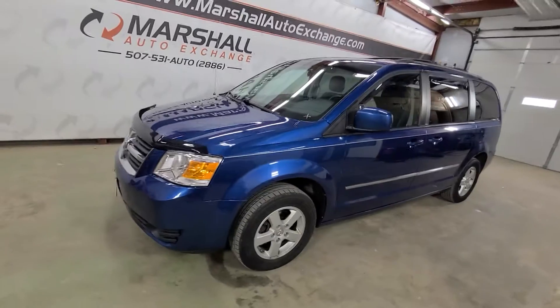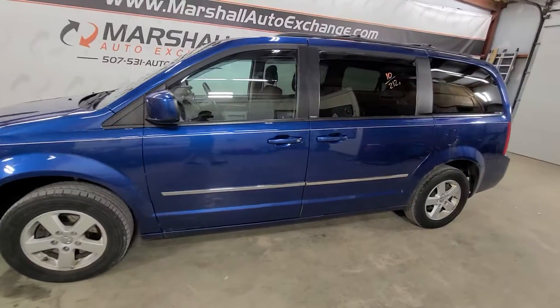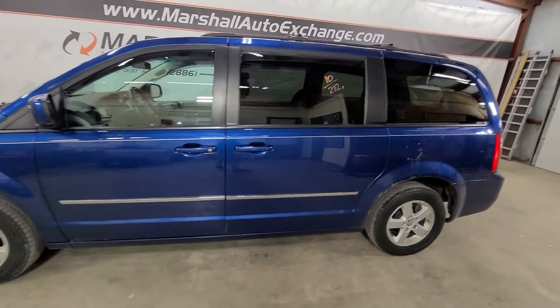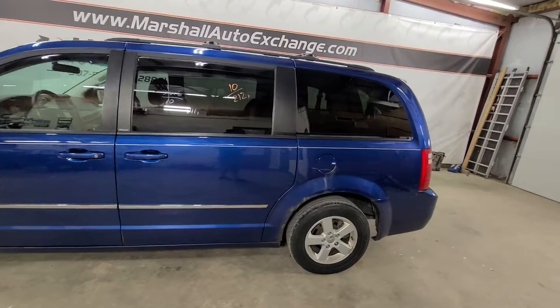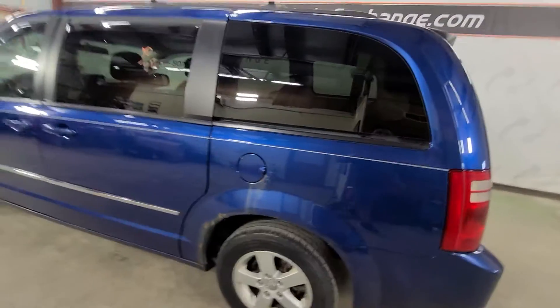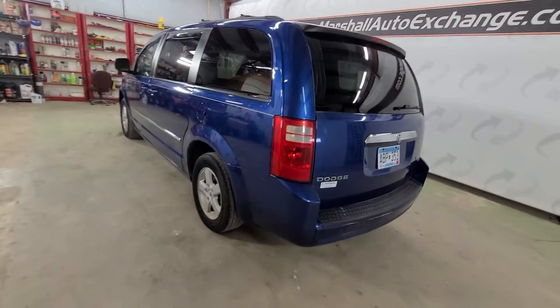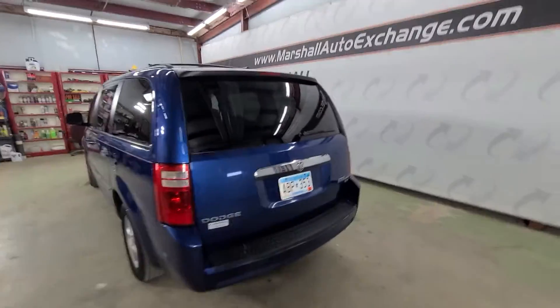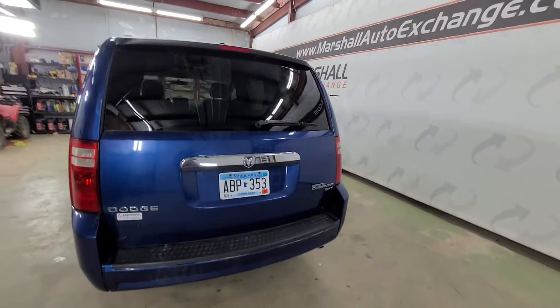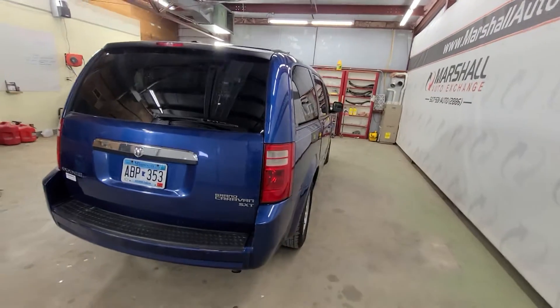Hey everybody, Josh here with you at the Marshall Auto Exchange, gonna show you this 2010 Dodge Grand Caravan. We picked it up from the auction probably a week or two ago — a pretty nice van, runs and drives nice. We ran it through the shop, had it looked over, didn't find anything major. It needed a wheel bearing, we fixed that, and other than that it's good to go.